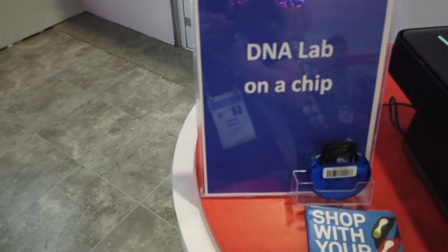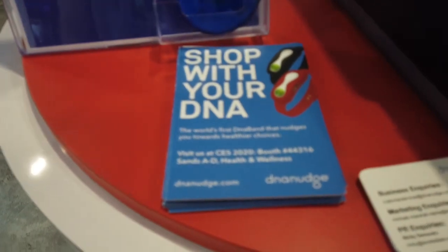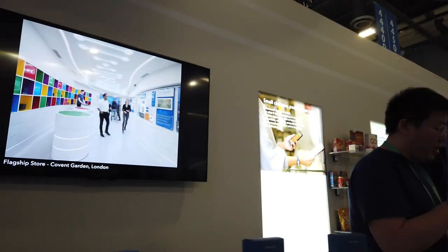So it's the DNA lab on a chip — you can shop with your DNA. What exactly does your product do? We do a DNA test, just a simple mouthswab, to determine your predisposition to different nutrition-related health conditions. Specifically, we're looking at obesity, type 2 diabetes, high blood pressure, and high cholesterol.